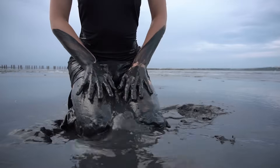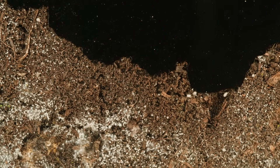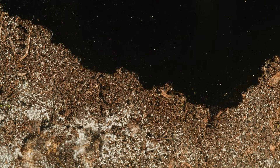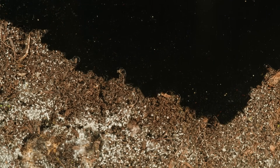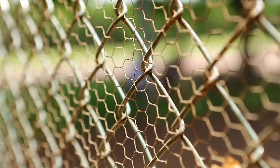Similar to quicksand, when an animal or object touches a tar pit, it begins to sink slowly. Tar holds on tightly to whatever touches it. This stickiness and the slow movement of the tar make it difficult for anything trapped to escape. However, unlike quicksand, a tar pit could theoretically trap our whole body. But today this is very unlikely, because tar pits have fences and signs around them so we know where not to step.